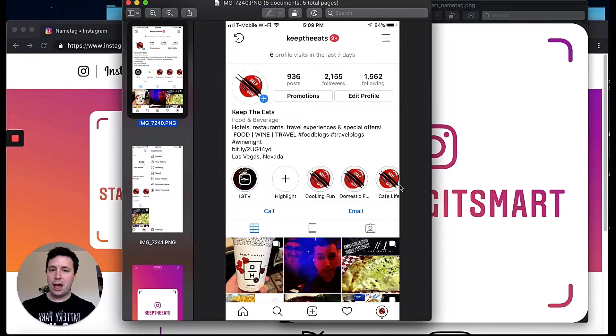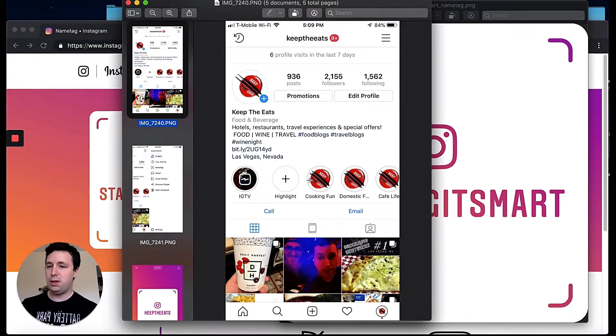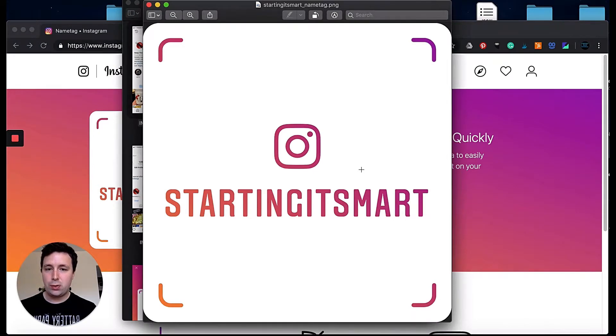How would you leverage this for your business? These are printable and electronic. If I had a big iPad at a conference with this displayed, I can get people to scan it. If I was a restaurant, I'd have this on all my tables and menus, curated nicely — encourage your customers to scan it to follow you and keep up with your specials. If you're a network marketer, you can obviously see why this would be valuable.